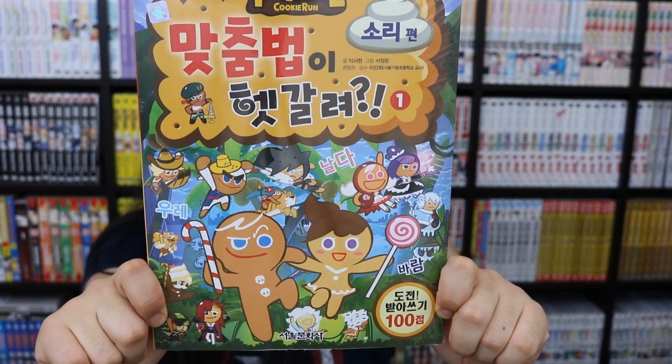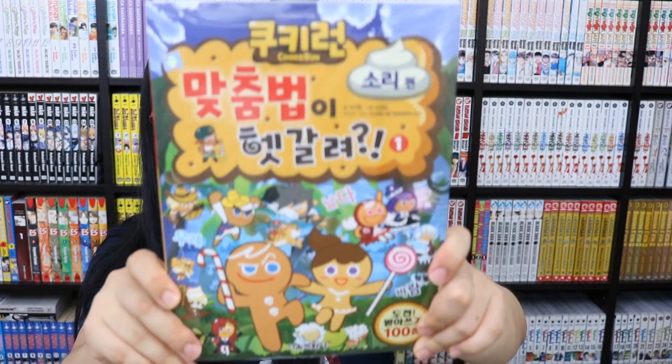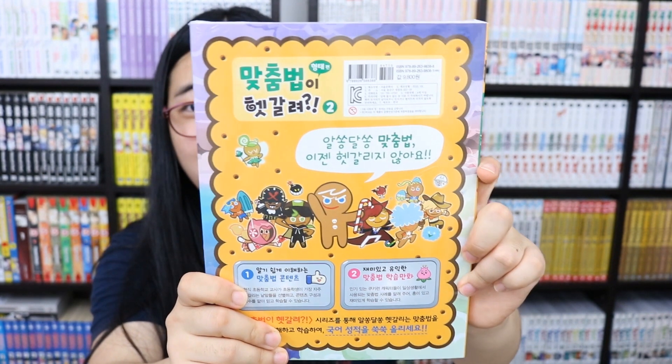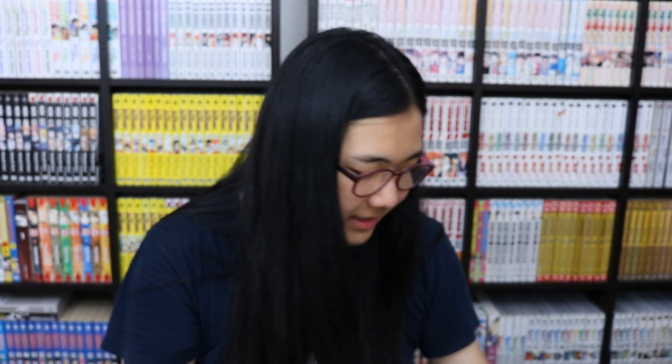Sorry if you're not into Cookie Run, but you should totally check it out — it's a really fun, simple game. By the way, I also picked up these kids' learning books about Korean — one's the sounds of Korean, one's about shapes and spacing. Back to the game though: it's really cute and super addictive, all the stuff can be unlocked just by playing. There's a pay-for-convenience option but it's not pay-to-win. I totally recommend it — the design team does a really good job with each cookie.